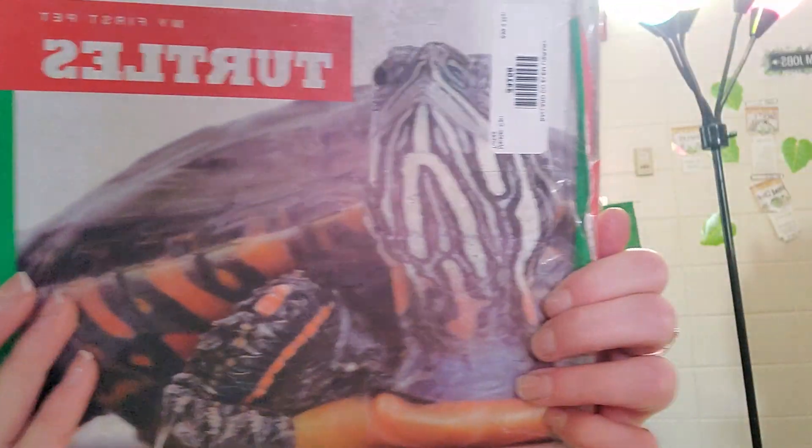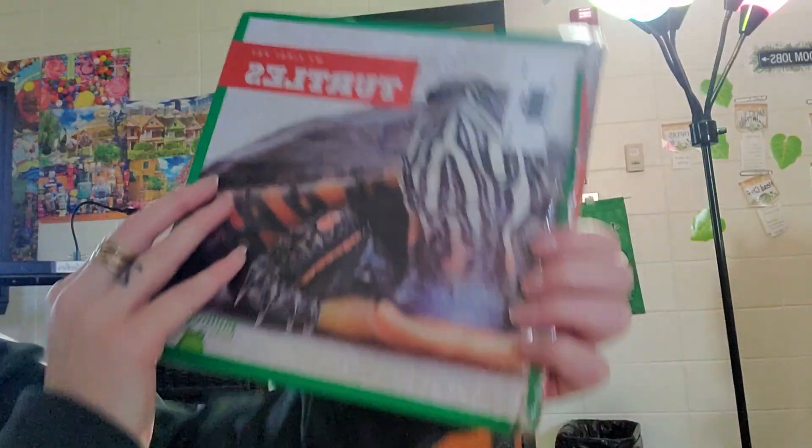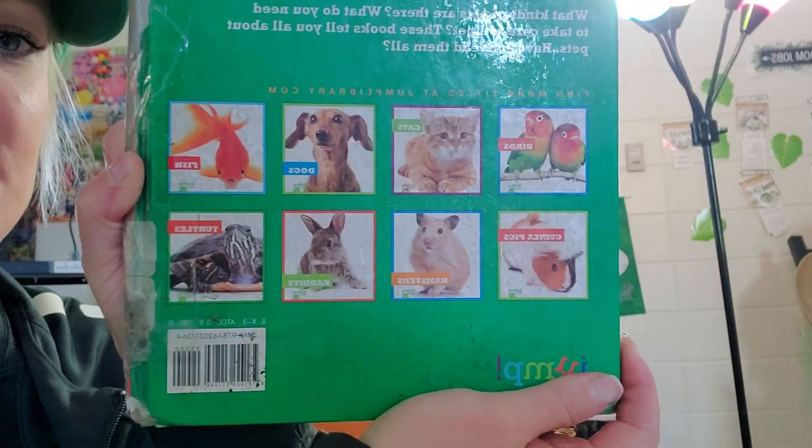Here's a book called My First Pet Turtle. This is a 0.9 reading level, among a series of other pets.